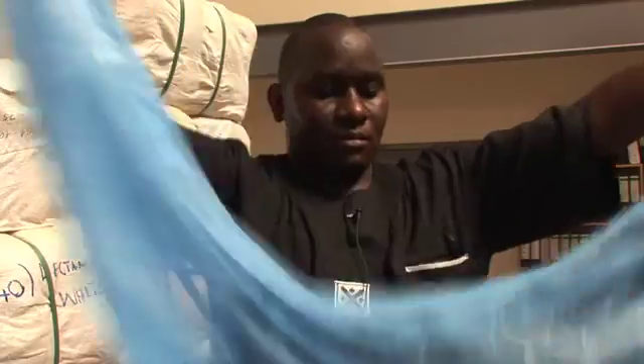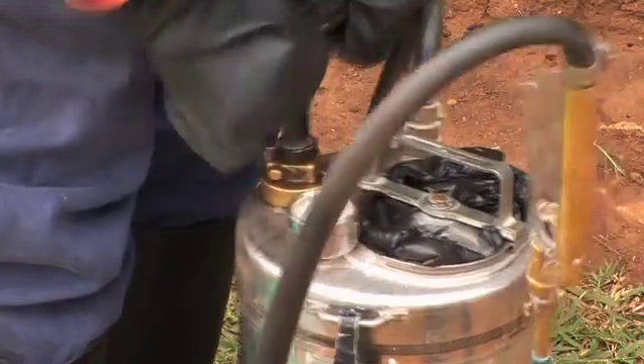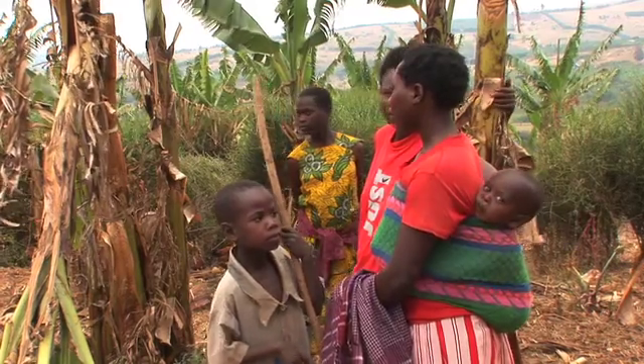Nets also cost more — by 700 US dollars per death averted. With nets, they are only as effective as their consistent use, so their overall effectiveness remains far lower compared to spraying the household, which provides immediate protection.